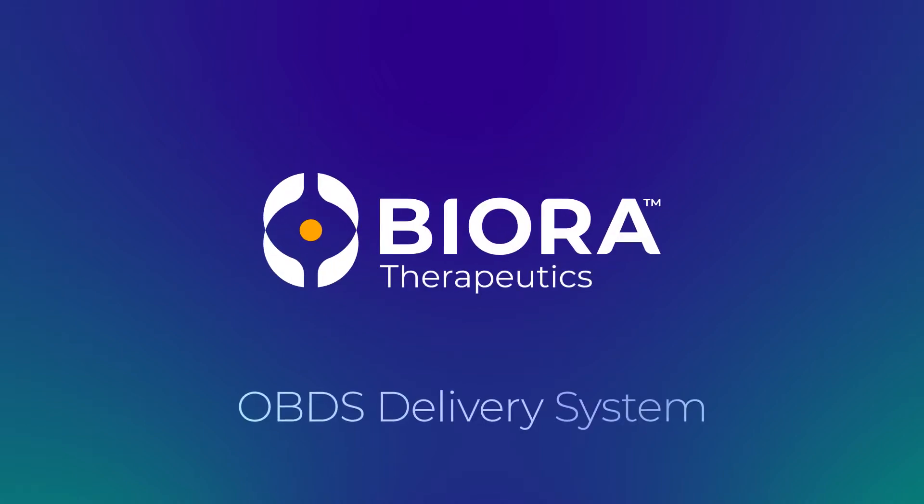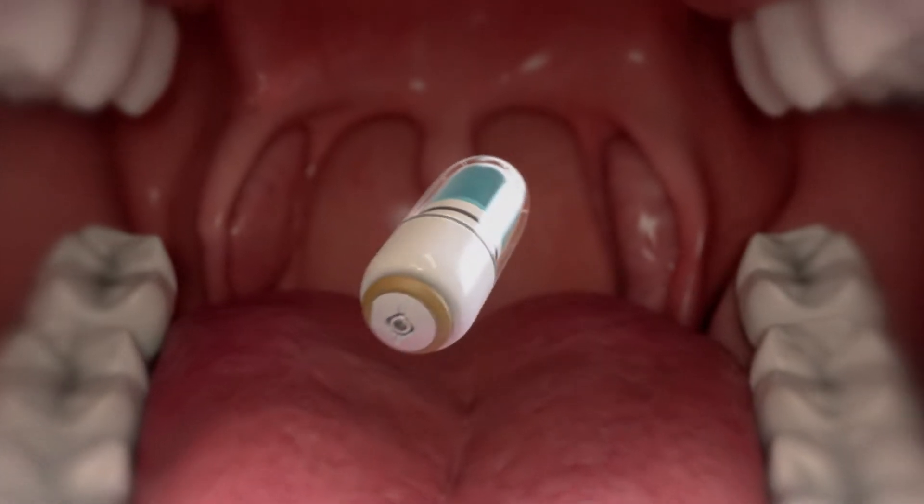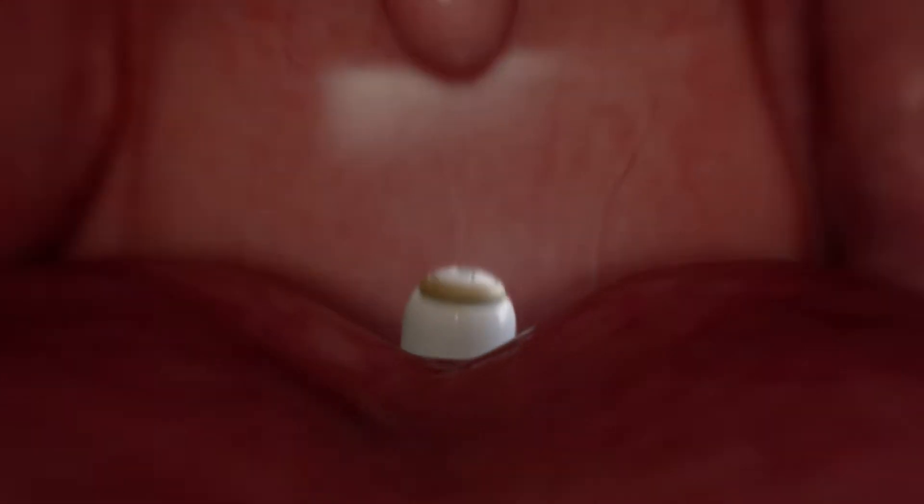Biora OBDS Delivery System. A patient swallows the capsule, which contains a dose of medication and is about the size of a multivitamin.